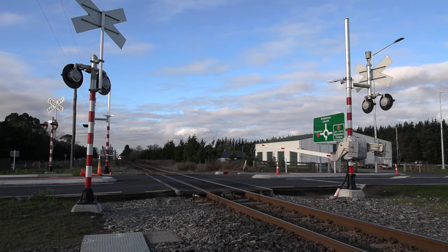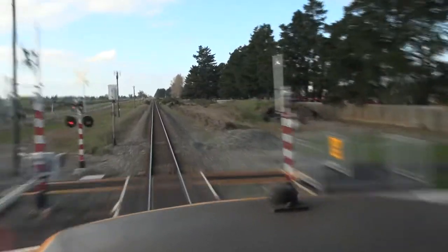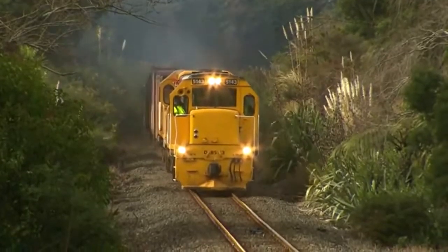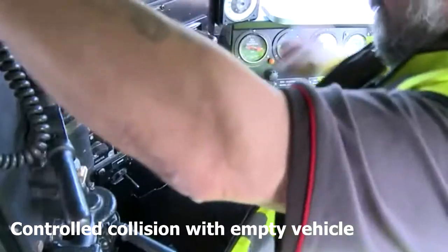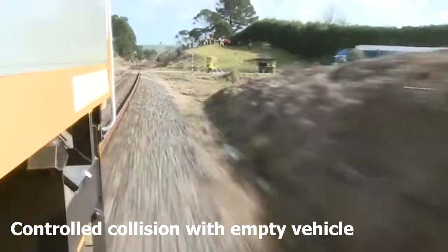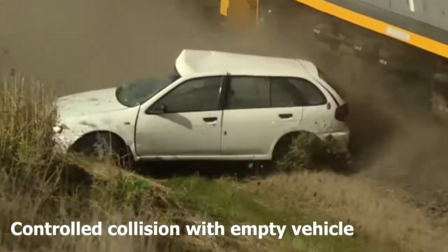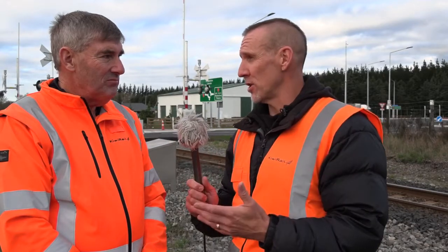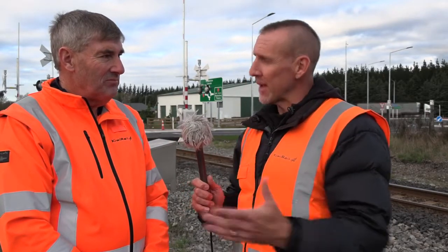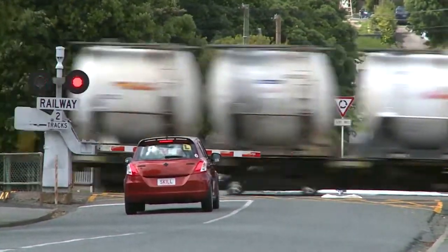It seems like a long way, but that train was here before we knew it. Unless people are actually focused on what they're doing when driving, they will miss the alarms. It's happened so many times — this is a problem worldwide, with people hitting barrier arms or driving through crossing alarms in front of a train. When you're dealing with the mass and weight of a train traveling at 80 kilometers an hour, the force it produces is incredible, and if it comes down to a car versus a train, the car will come off second best.